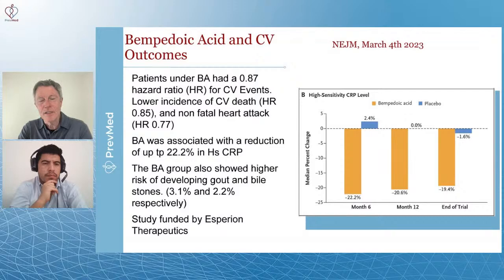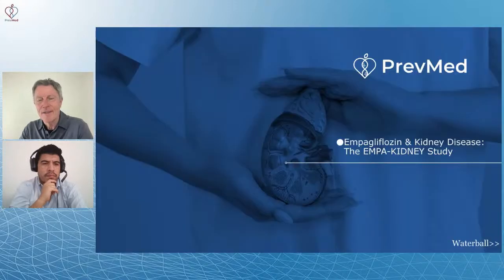The bempedoic acid group also showed higher risk of developing gout and bile stones. As with any medication, you have your benefits and your risks. And yes, this study was funded by big pharma.